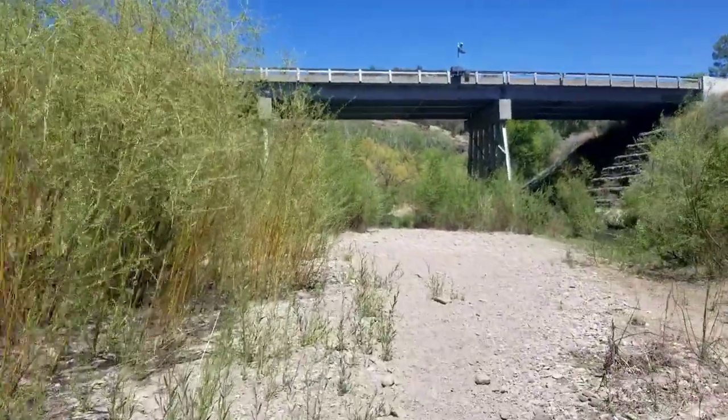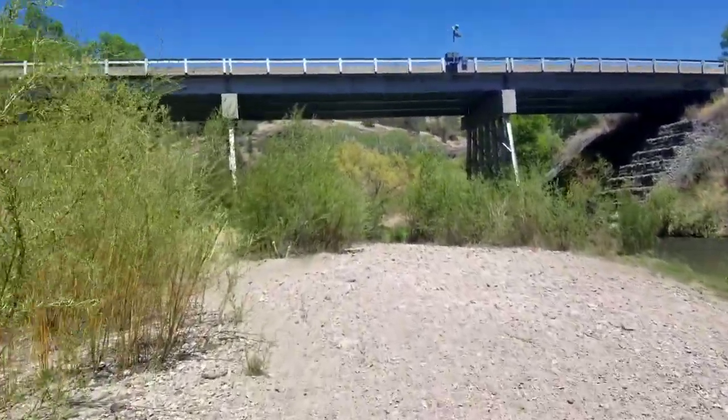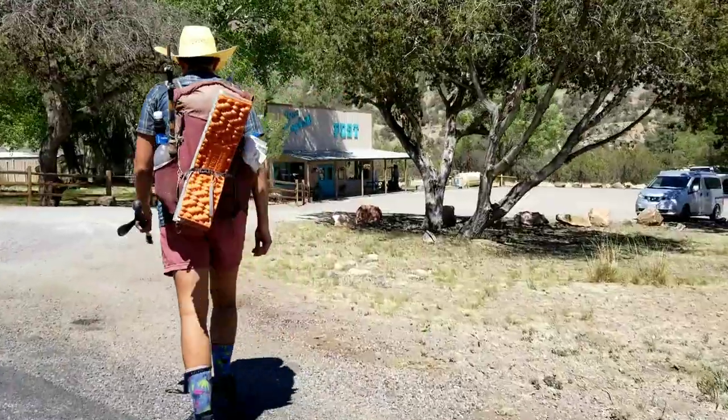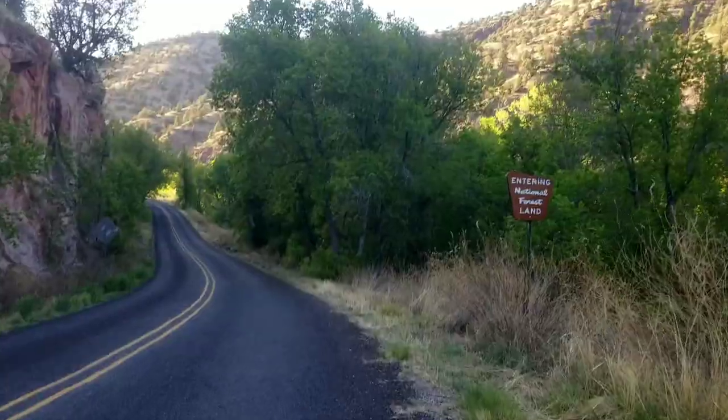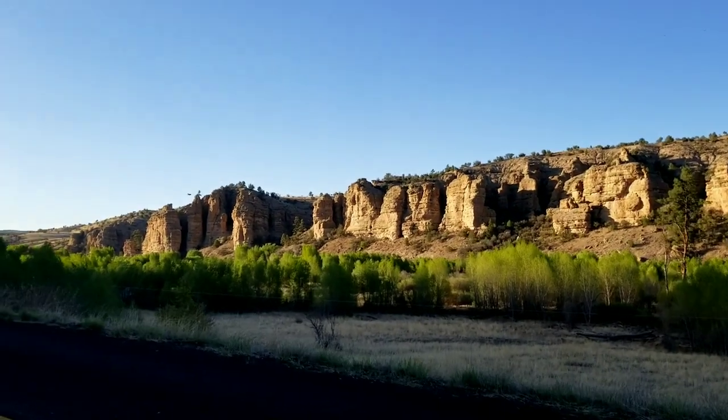Spitting out into civilization for a minute. Going to Doc Campbell's. Somewhere you don't really expect to see civilization when you're that deep into the wilderness, but it's there all along. I picked up my resupply and now I'm headed back out for a couple more miles today.